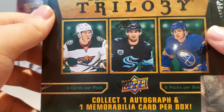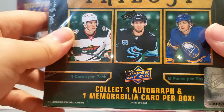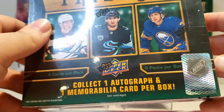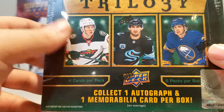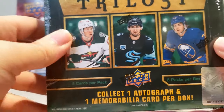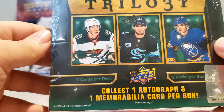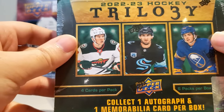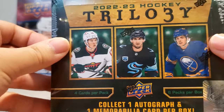Just a couple other things I really like about this product: it guarantees you an autograph, it says right there on the box. You're also going to be getting at least six numbered cards, which is really good. I'd definitely prefer getting guaranteed numbered cards in a box compared to stuff like unnumbered plexi cards or stuff like that.